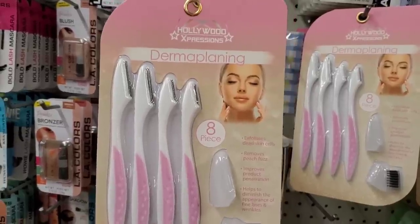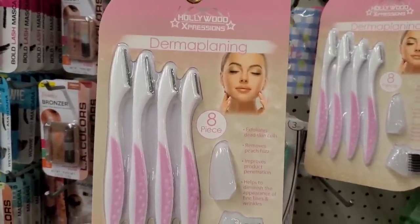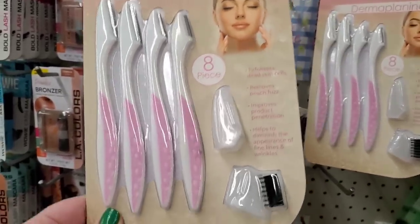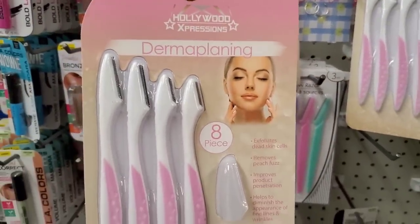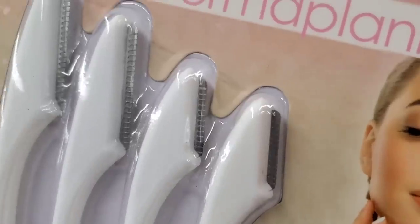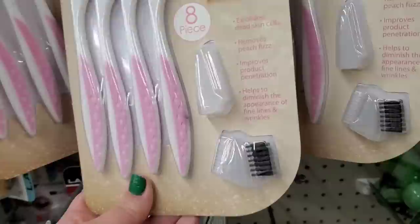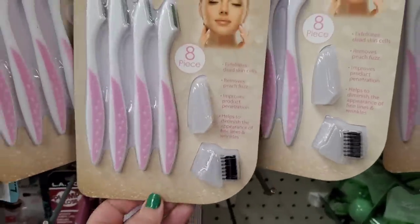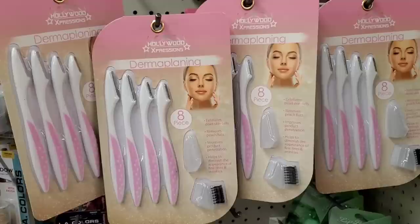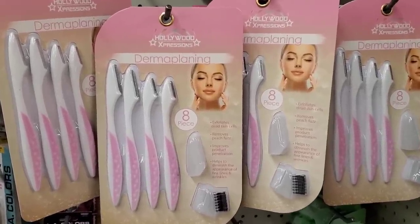This is by the brand Hollywood Expressions — it exfoliates dead skin cells, removes peach fuzz, improves product penetration, and helps diminish the appearance of fine lines. Is this dermaplaning? I've never heard of this — those look like razors. I'm going to have to Google it. It's an eight-piece set, definitely a great product.